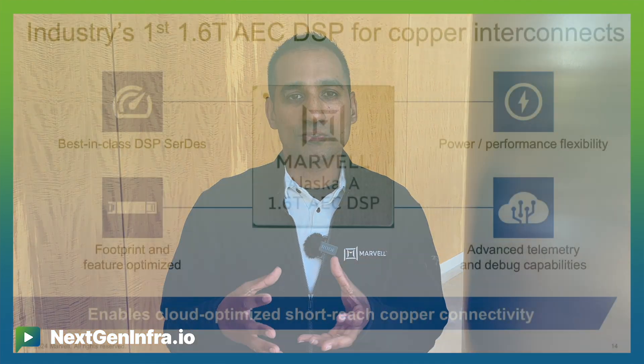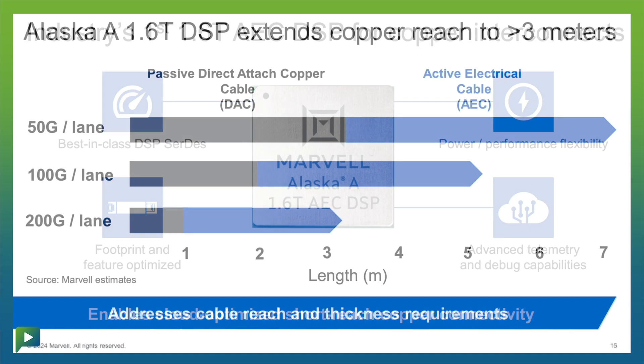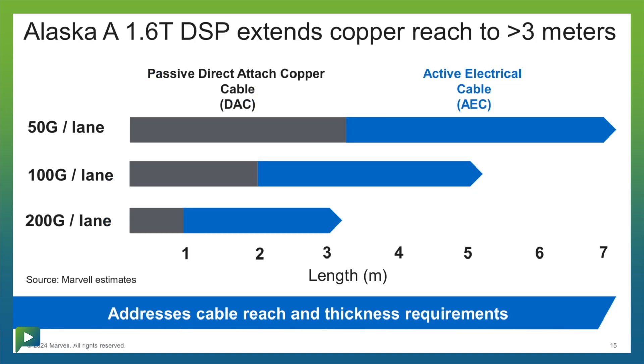We're proud to announce a 1.6T solution to address faster 200 gigabit per lane applications around AI accelerators. Because as AI accelerators grow their performance, their connectivity bandwidth increases as well.